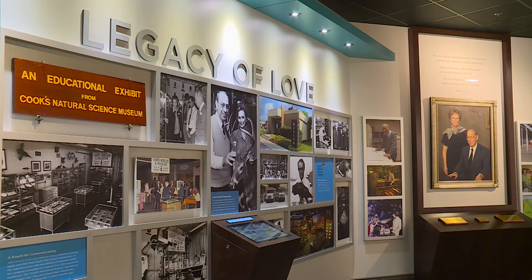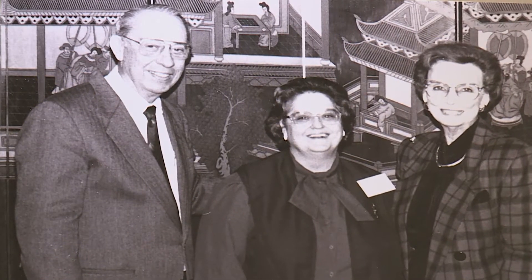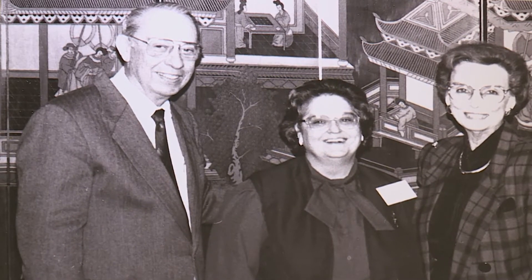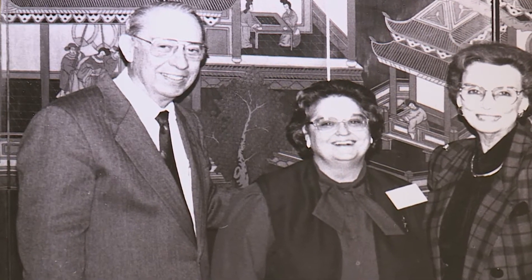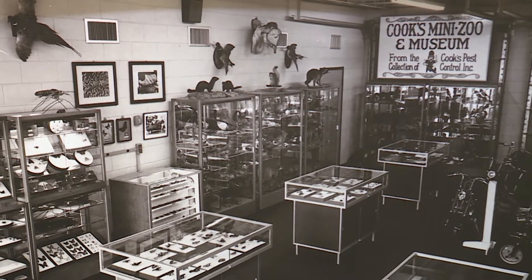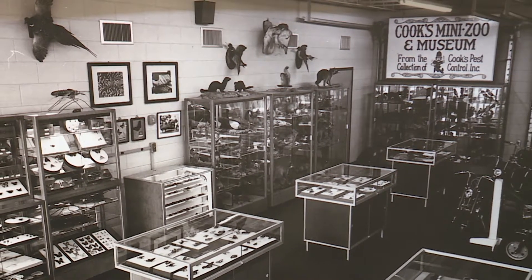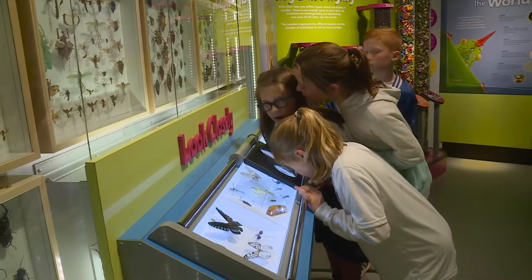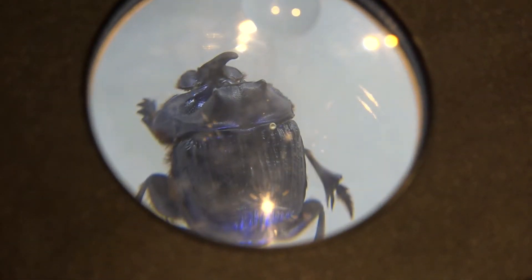The history of the museum itself dates back to 1968, when Cook's Pest Control president John Cook Sr. transformed his insect and taxidermy collection — used for employee training — into an educational resource open to the general public. His hope then was to share the beauty of God's creation with his community. That vision has culminated in students like these, who will leave today with a different perspective on the amazing world around them.